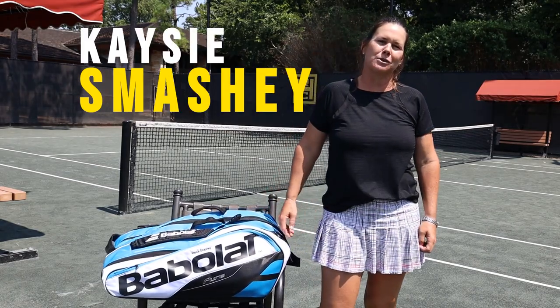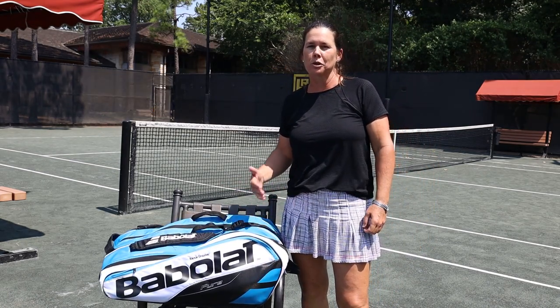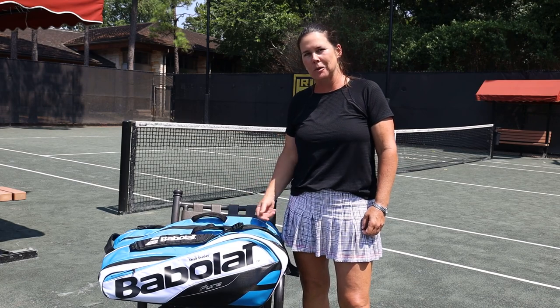Hi there, I'm Casey Smashy here at Houston Racquet Club. I'm a tennis professional that teaches tennis and also still plays a bunch of tennis. I'm going to show you what's inside my bag.